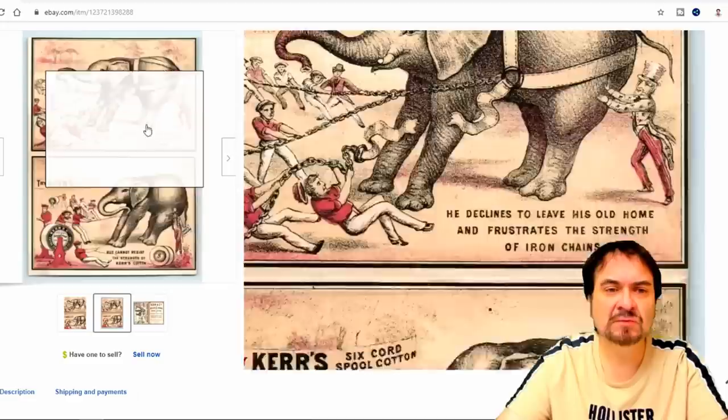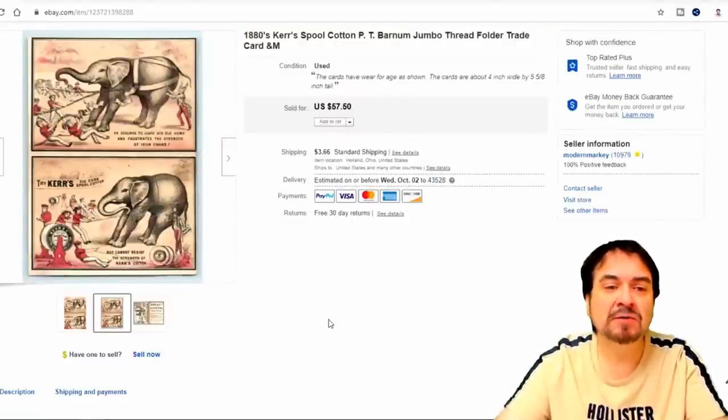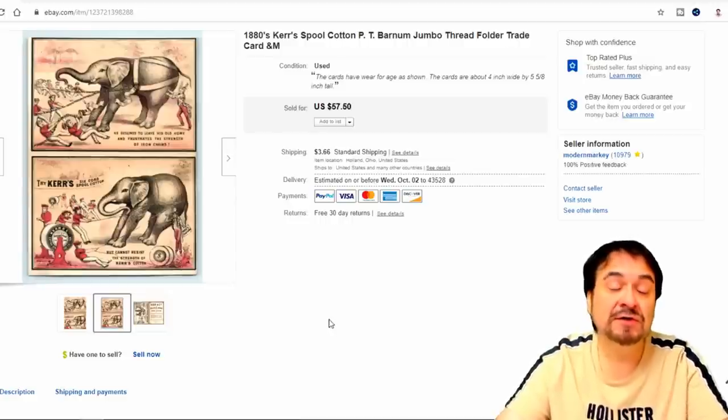Here's an advertisement — anything with elephants on it I always seem to sell very well. Circa 1880s, Coats' Spool Cotton. It's P.T. Barnum — there's honestly a sad story about Jumbo; if you're interested, look it up. This one went for $50 — very happy with the return on it. A dollar or less, bought with some postcards — real good return on my investment.